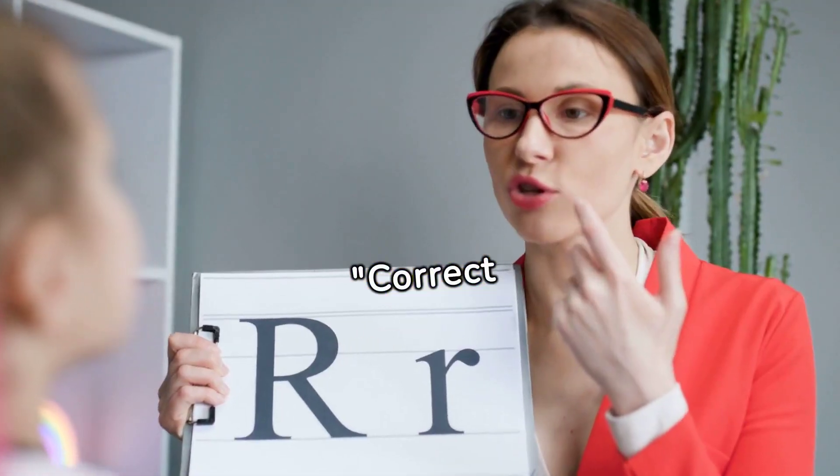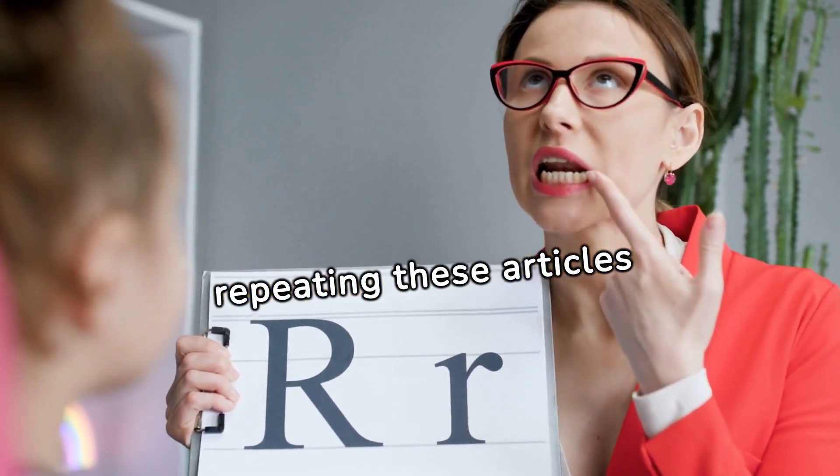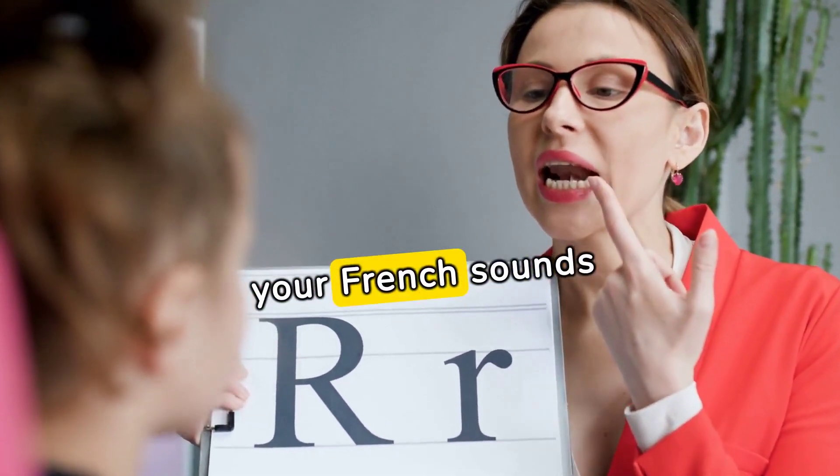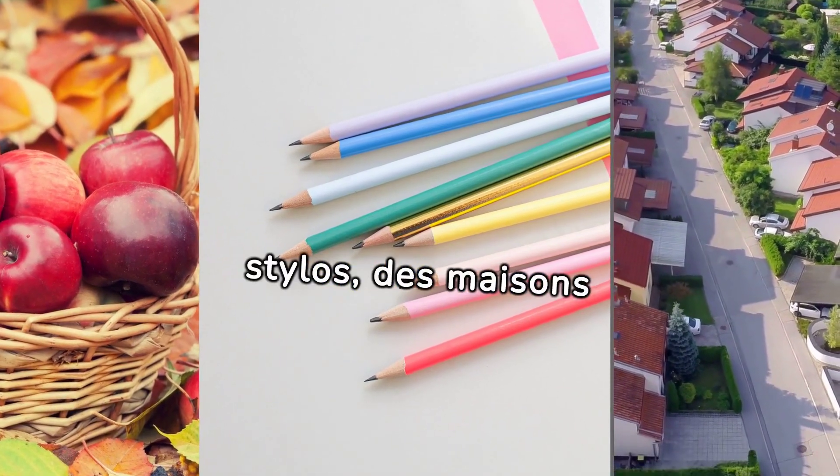Correct pronunciation is crucial in French. Join me in repeating these articles out loud, ensuring your French sounds authentic. Des amis, des pommes, des stylos, des maisons.